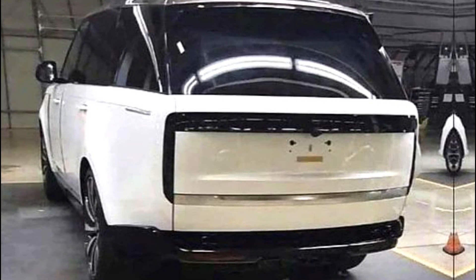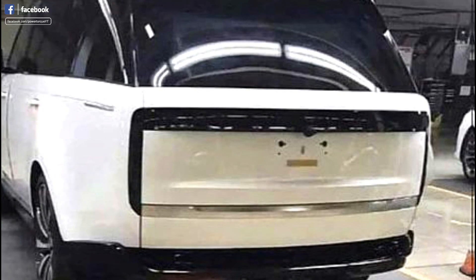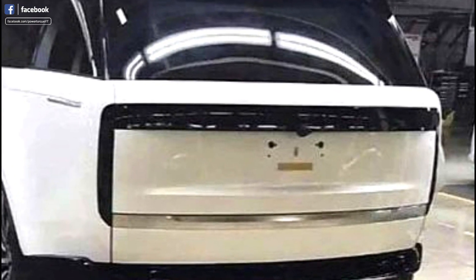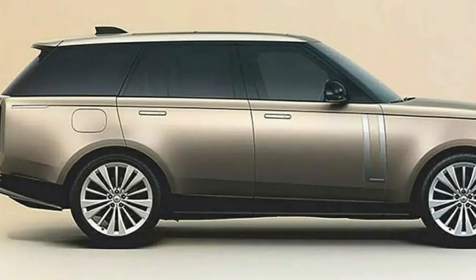The new Range Rover doesn't look very different from the existing one, although it is based on the new MLA architecture. The upcoming SUV will have the same silhouette as the existing model but will feature a new radiator grille flanked by sleeker LED headlamps with LED DRLs.